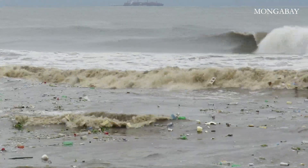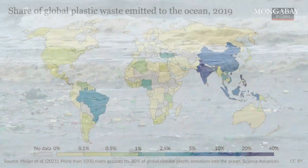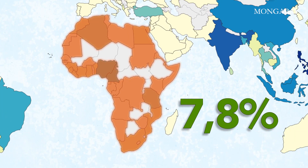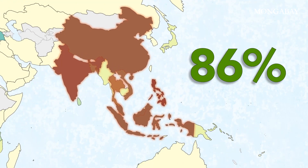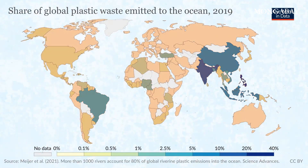Plastic pollution washing into the oceans from rivers is a growing global challenge. African rivers are responsible for just 7.8%, and right now Asian rivers are the worst polluters, representing 86% of the total global input. But we all have to do better if we want a healthy ocean.